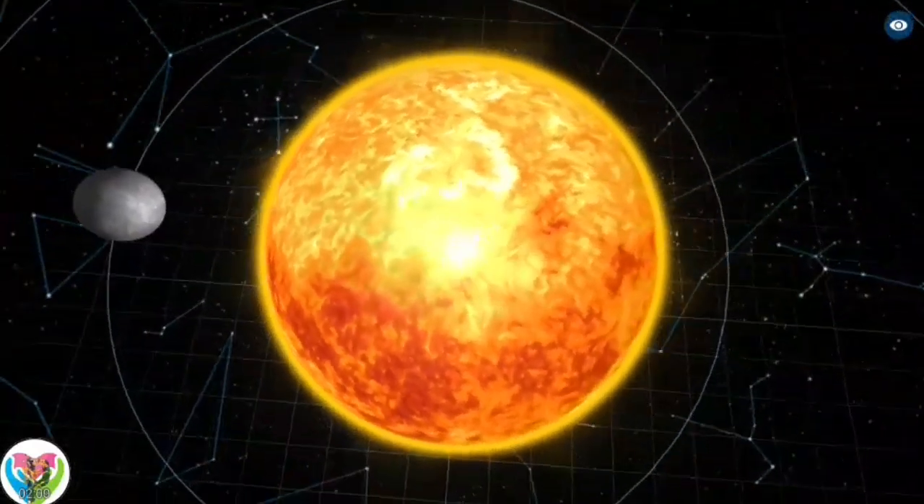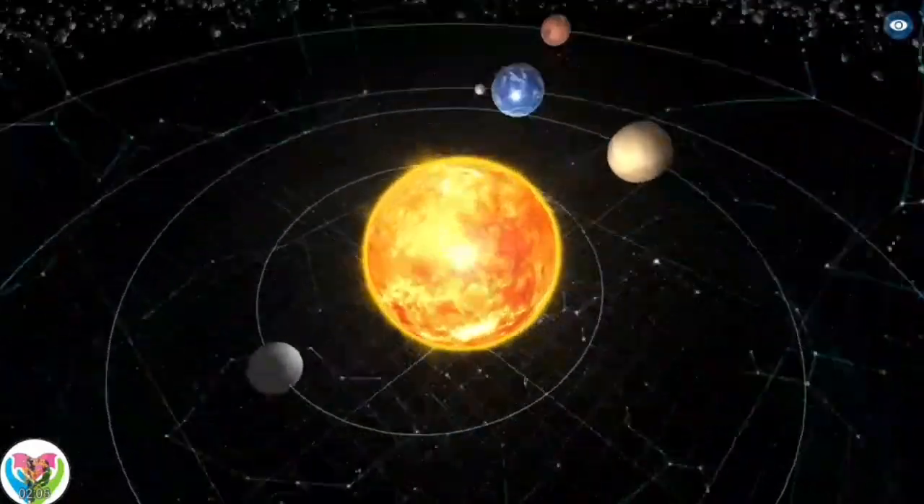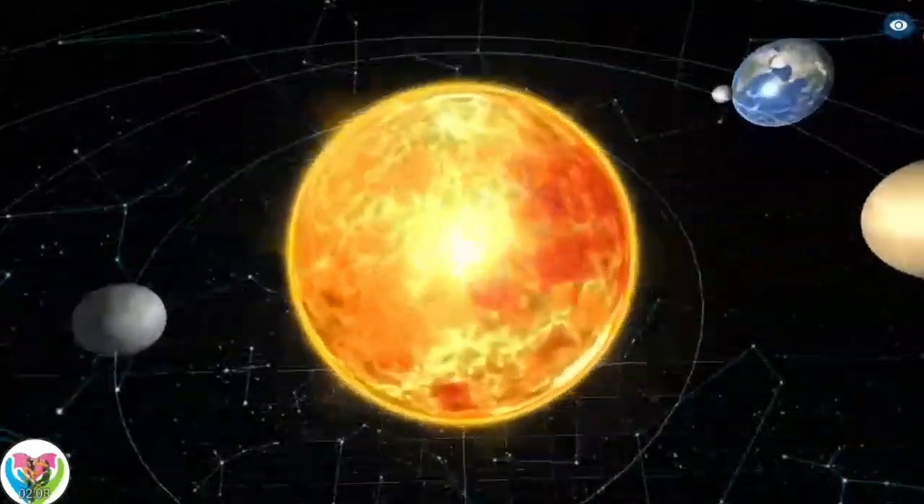The closest star to the solar system, Proxima Centauri, is 4.25 light-years — 269,000 astronomical units — away. Both stars belong to the Milky Way galaxy.